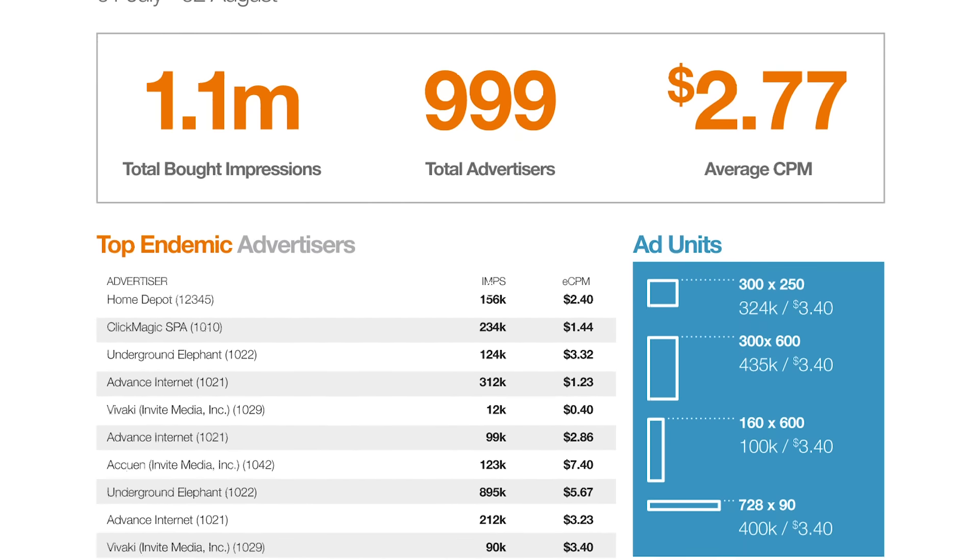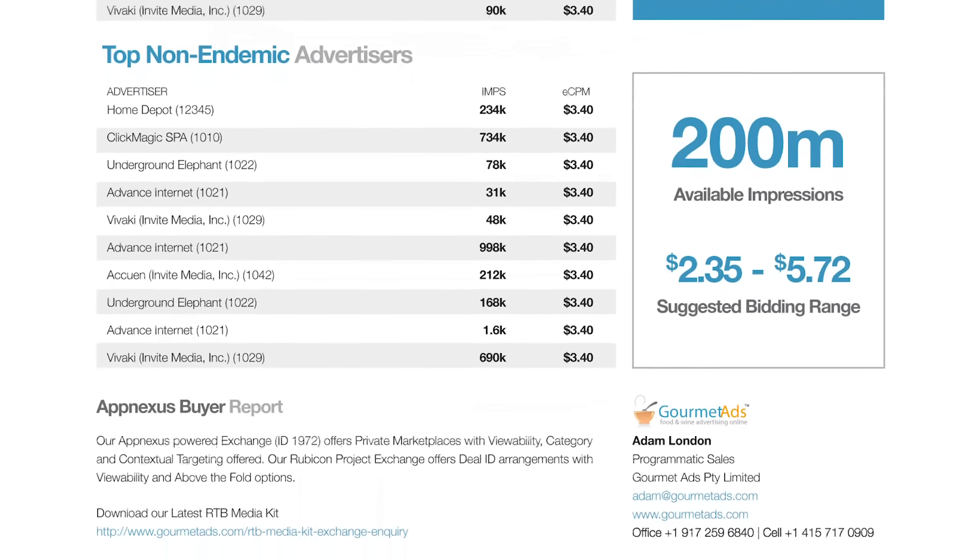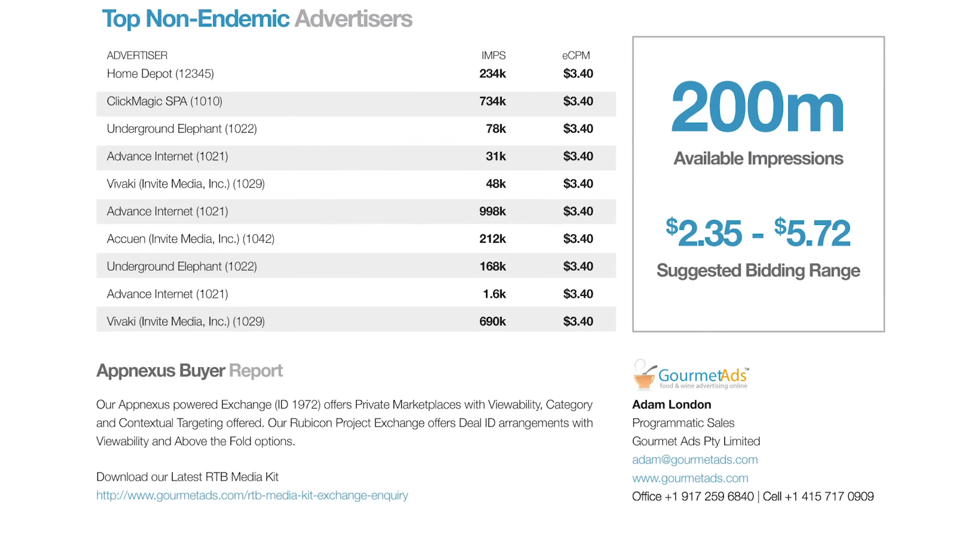We use AppNexus data in a number of ways. One way is our report card, which provides buyers absolute insight into their activity for the last 30 days. We tell them about the sites they're buying, the brands they're buying, and the countries they're buying.